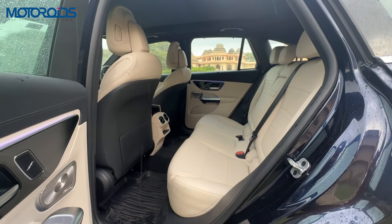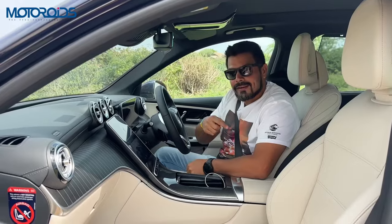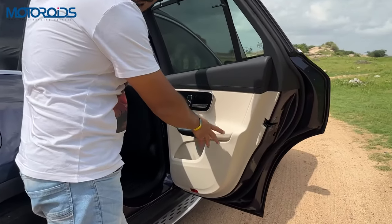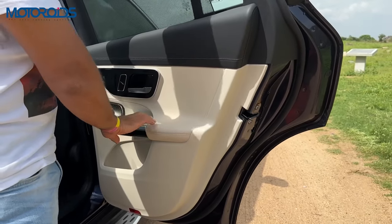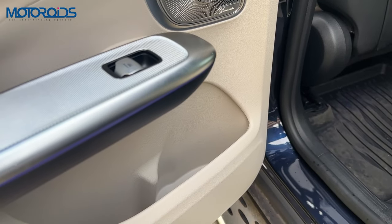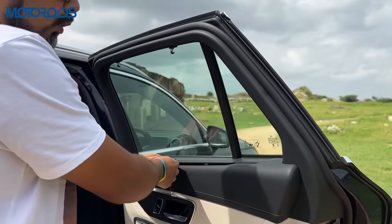Time now to get to the back seat and see how much space is there and what features are available. Just like the front, you have high quality materials on the top half of the door panel — this is leather, soft to touch, a beautifully finished panel. Ample space for a water bottle in the door panel itself. You also get blinds to protect you from the sun. The seat height is also near ideal, very easy to get inside.